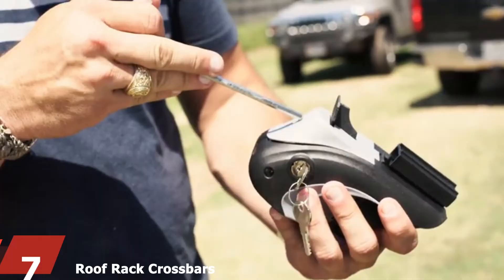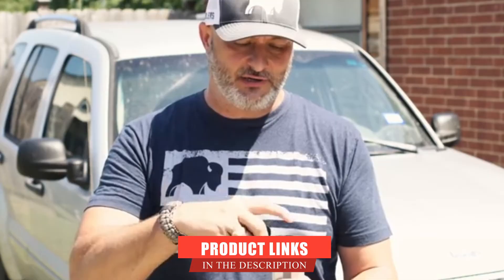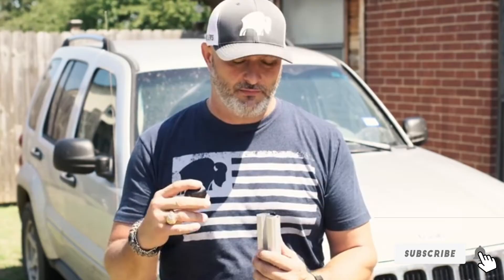Moving on to number 7, we have the Roof Rack Crossbars by Vault. This roof rack is well-constructed and well-designed, even though it comes at a relatively low price. These roof racks are designed for use on cars with side rails, and whether the rail has a modern design or a traditional design, these racks would fit perfectly.